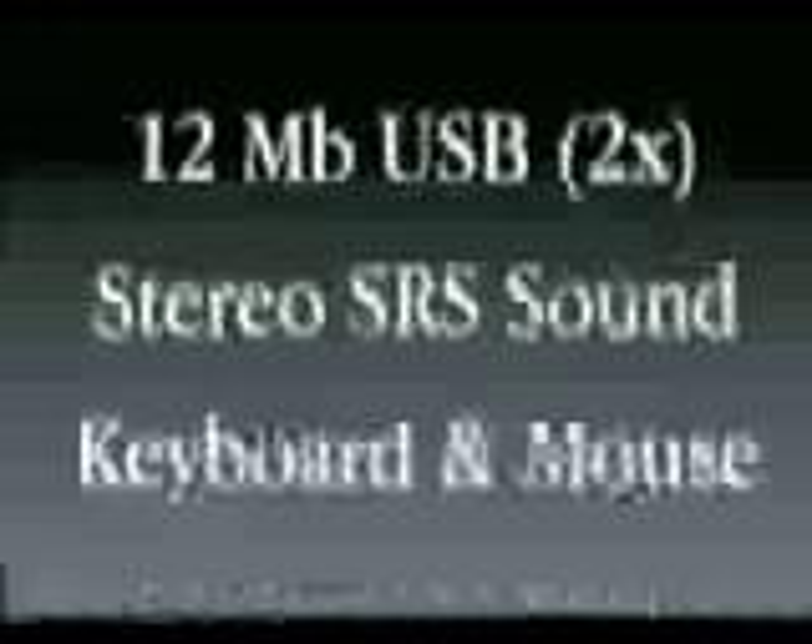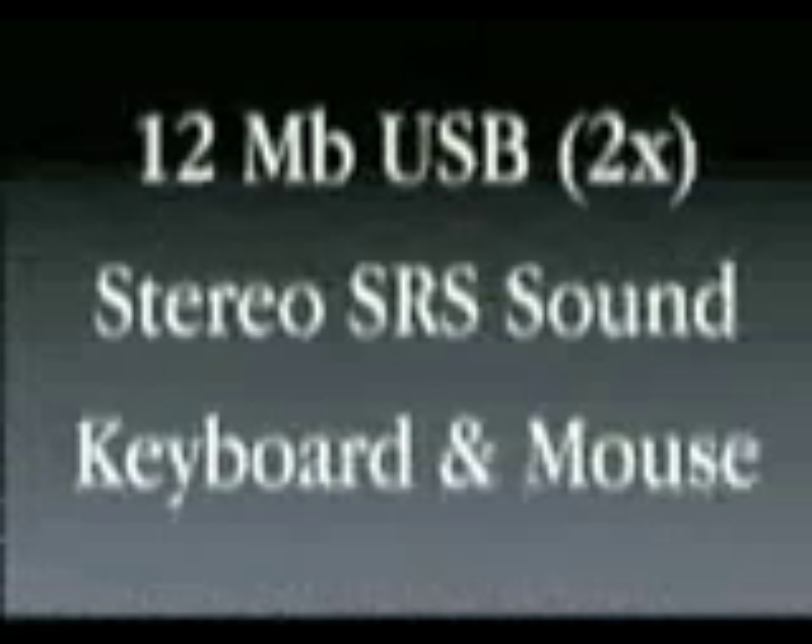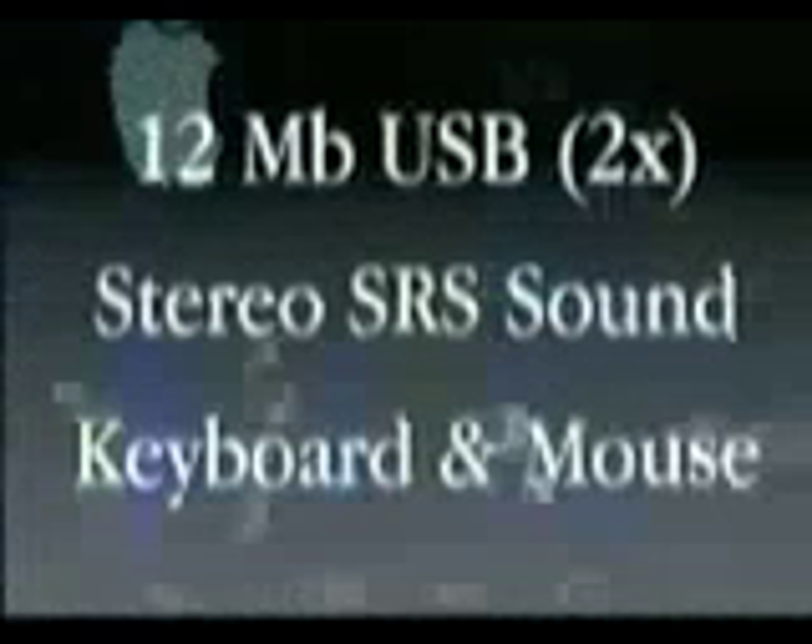We've gone to all new I/O. The old I/O from Apple is not on this product. All new I/O — Universal Serial Bus, the emerging industry standard for connecting all peripherals, 12 megabit per second, two ports, stereo surround sound built into every product, and a great full-size keyboard and a great mouse.